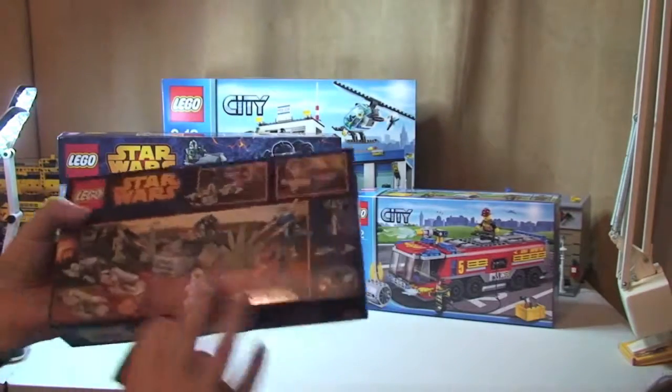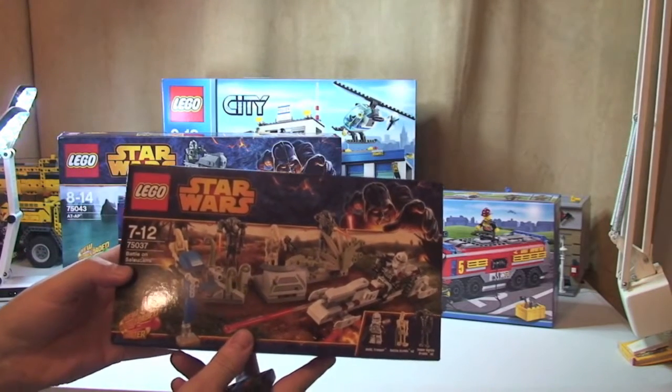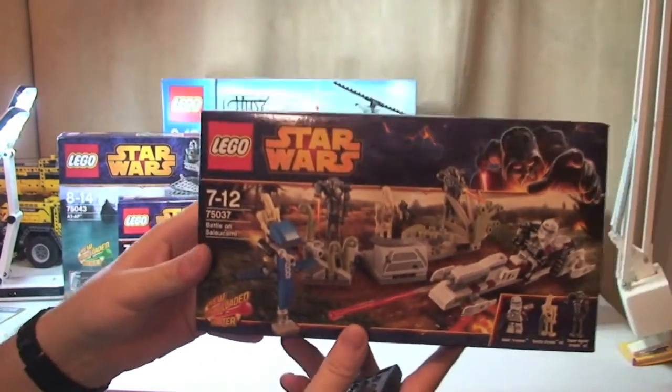And next up we have Lego Star Wars again — 75037, Battle on Saleucami. Can't pronounce it, but we can see it there.